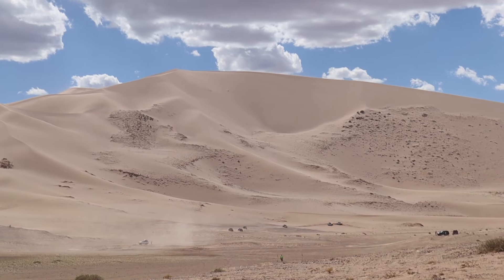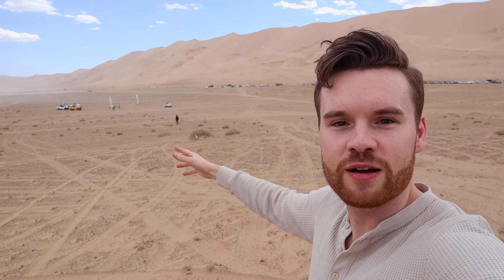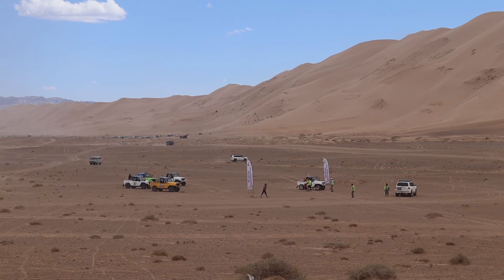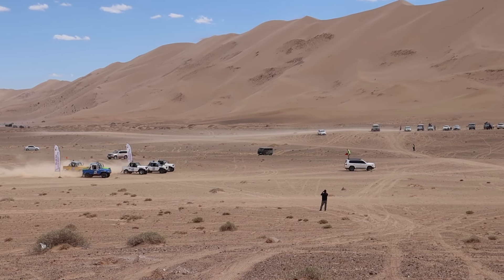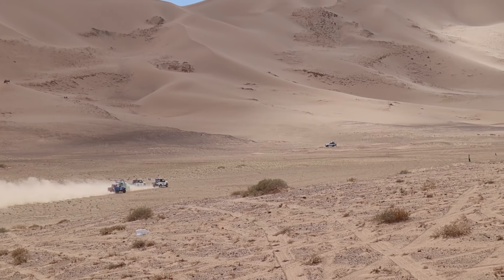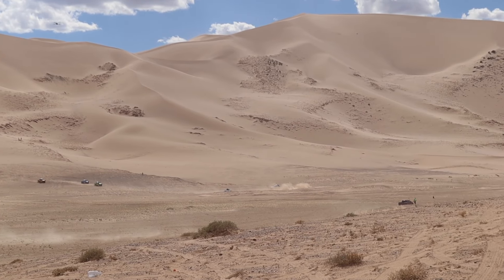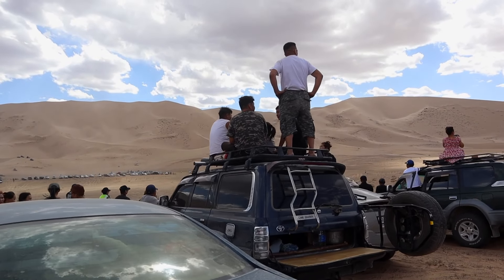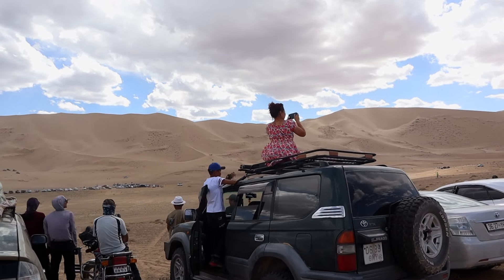We have arrived at the Khongoryn Els sand dunes. They are spectacular, reaching up to 300 meters in height. We're very lucky because we've arrived on the one day a year of the Golden Sand Festival, where rally cars drive up the dunes and race. As the race goes on, you can see all the locals from nearby villages in the Gobi who've come out to watch the annual race.